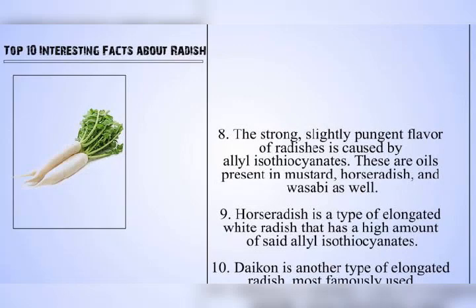What is Daikon Radish, and what is it used for? Radish, Raphanus sativus, is a cruciferous vegetable that originated in Asia and Europe. There are many different types, which vary in appearance, color, and flavor. Daikon radishes are popularly used in Asian and Indian cooking and known for their potent medicinal properties.